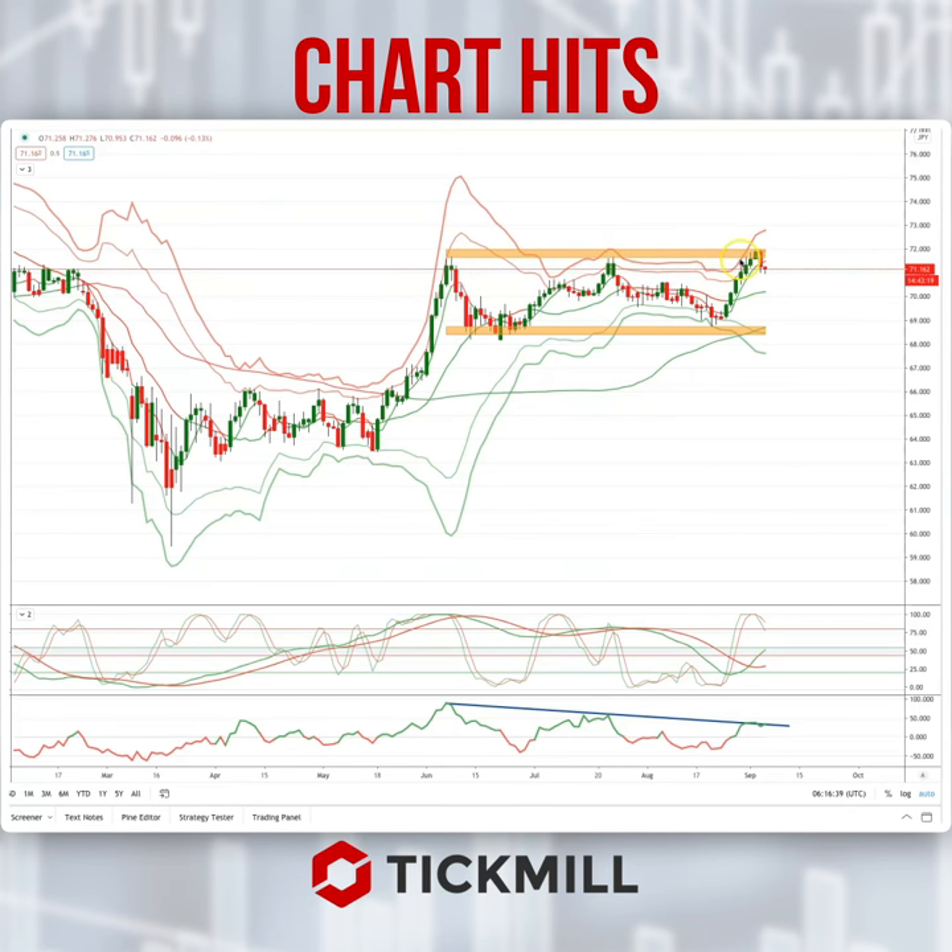We've potentially got a triple top here with some nice divergence — triple divergence — with the RSI and stochastic rolling over from above the 80 level. Yesterday we did get a key reversal pattern which also flipped the daily volume-weighted average price bearish.